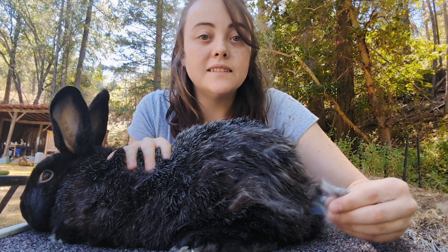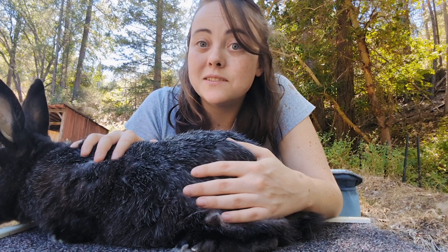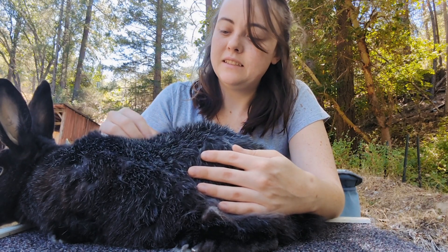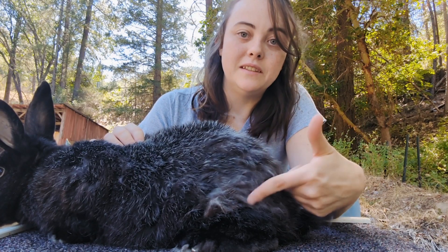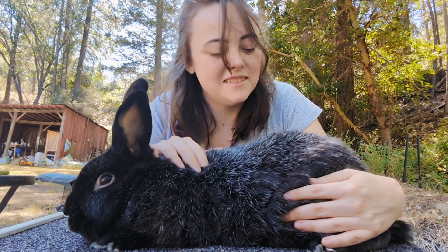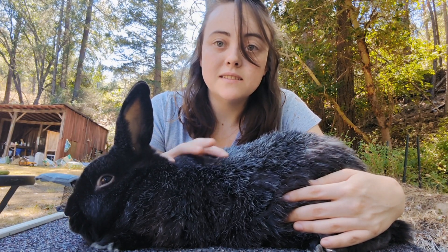Nova is also molting. He's also a black Silver Fox and his silver ring is a lot nicer, I think, as far as the standard goes. Hard to tell with the molting happening, but he does have a very nice coat.